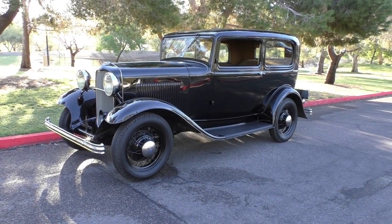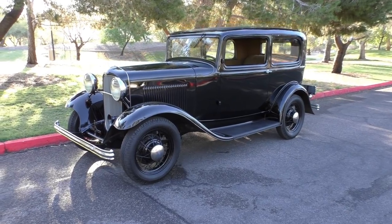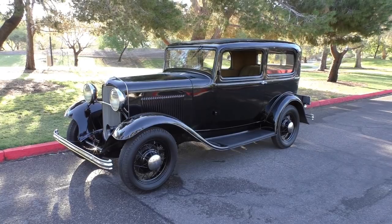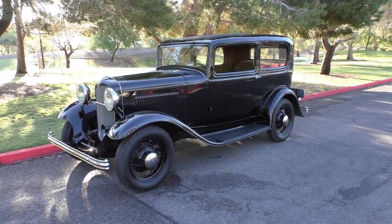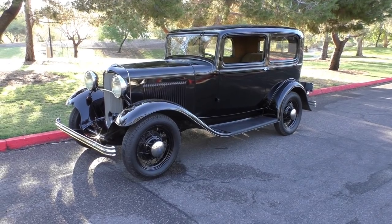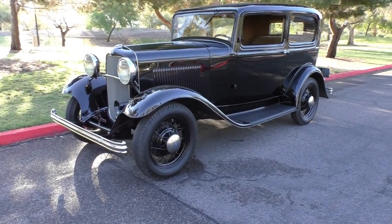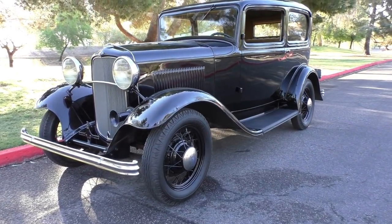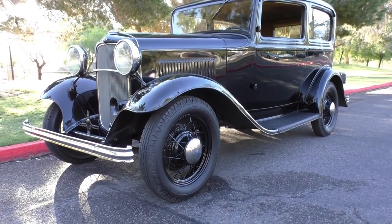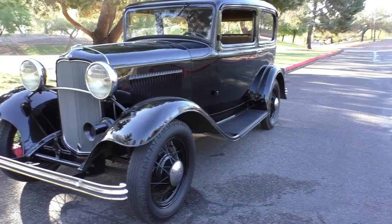Here we are in a beautiful Lake Havasu City morning, looking at a 1932 Ford two-door sedan, Model B standard two-door sedan. Really neat little car — I've personally driven it to Deuce Days three years in a row. It's a rock-solid original survivor with 30,000 actual miles. We're gonna walk around and tell you what we know.